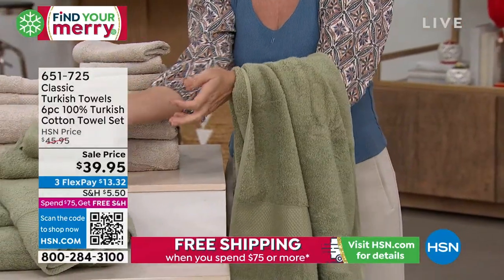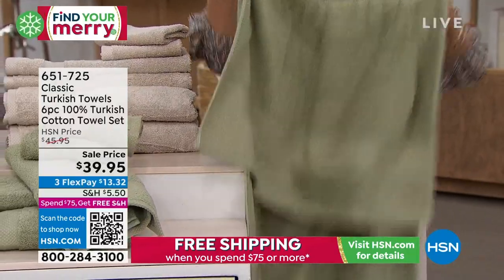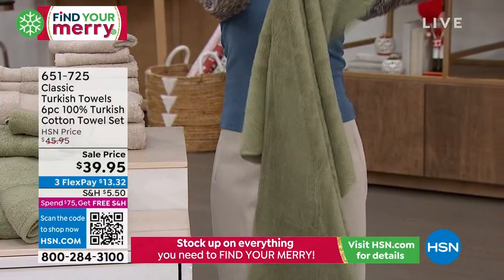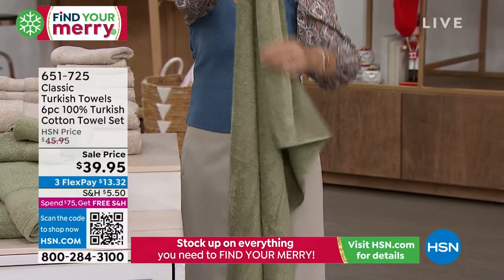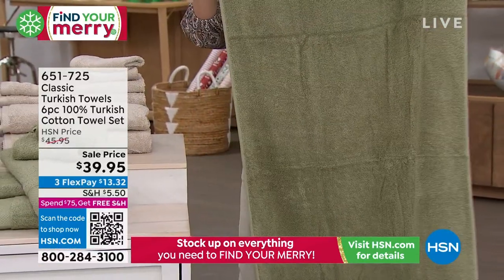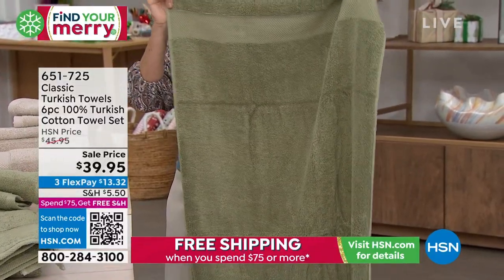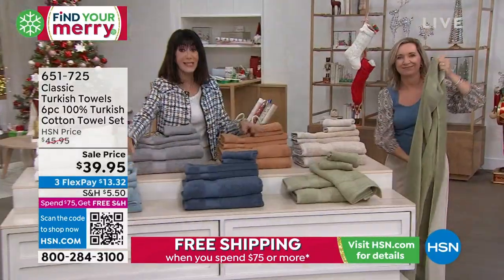We also have it available in white. Here's the bottom line: you're getting 100% Turkish cotton, beautiful towels. And you don't have to just take our word for it — you have the chance to get them home, use them to the end of January. If you're not completely satisfied, you can send them back.